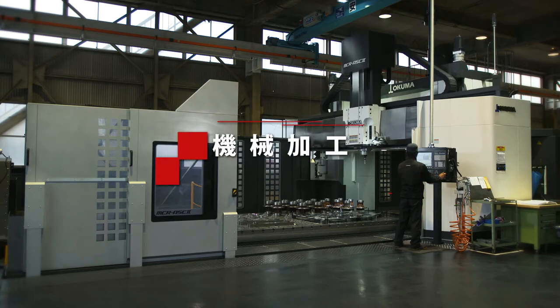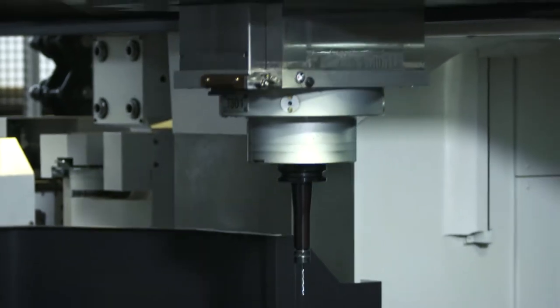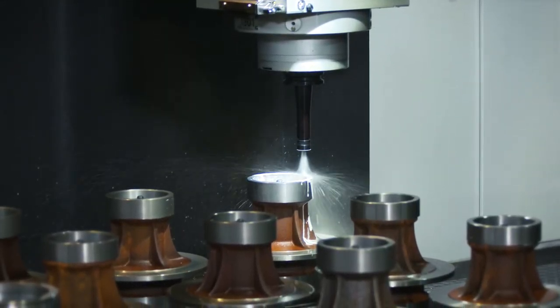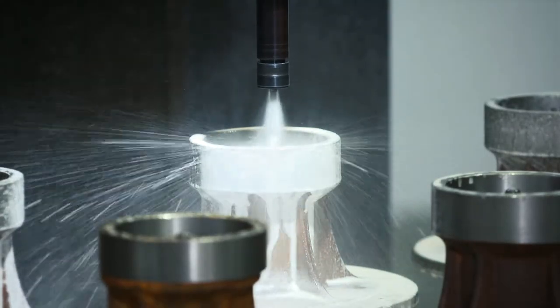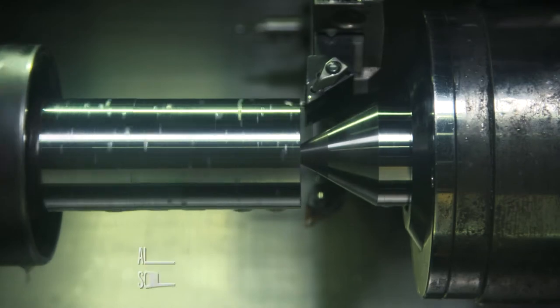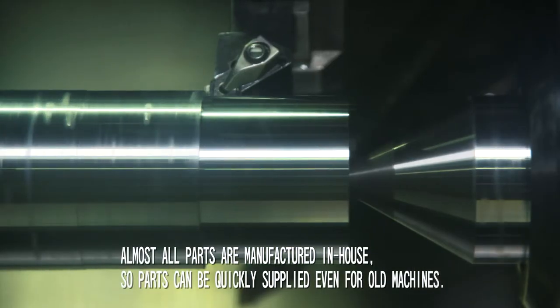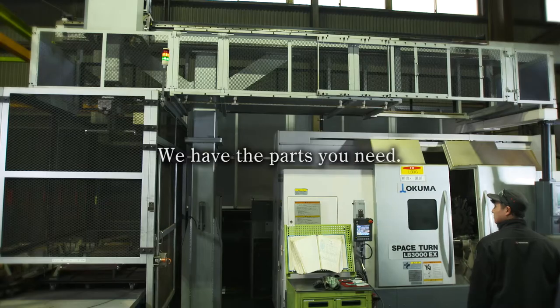Yamamoto products are popular around the world. And since almost all parts are manufactured in-house from the best raw materials, it is possible to promptly supply parts, even for old machines. We have the parts you need.